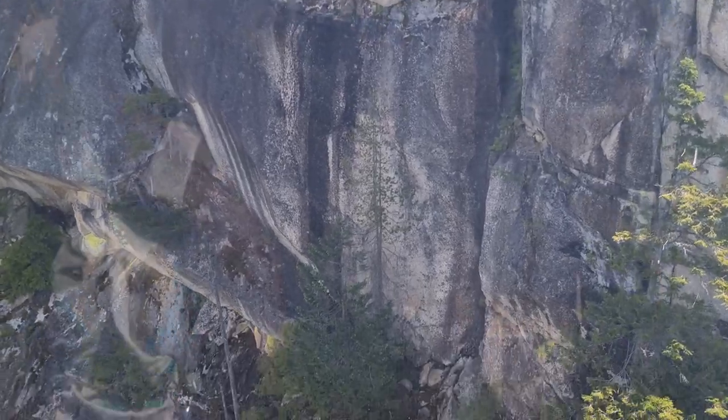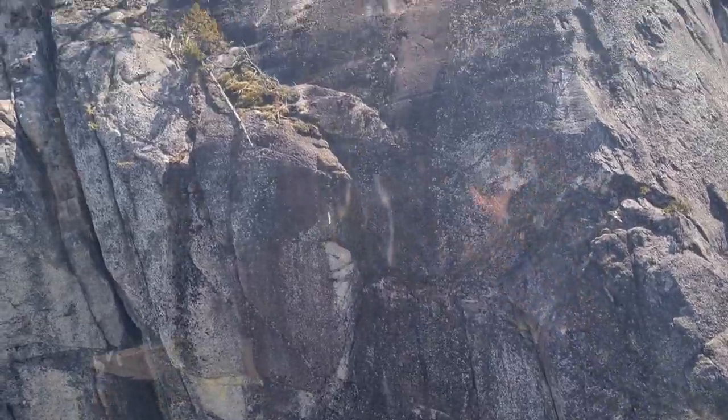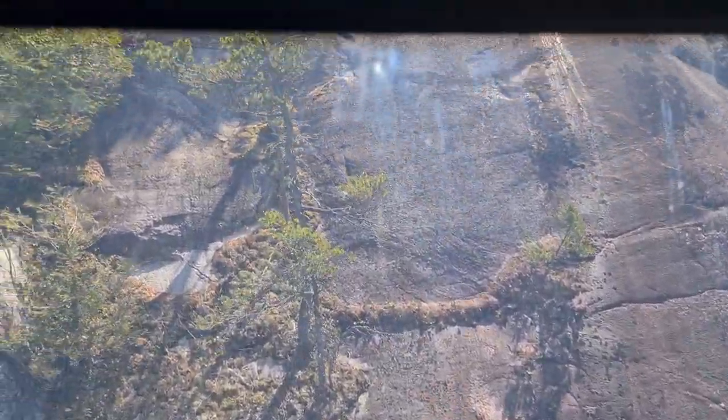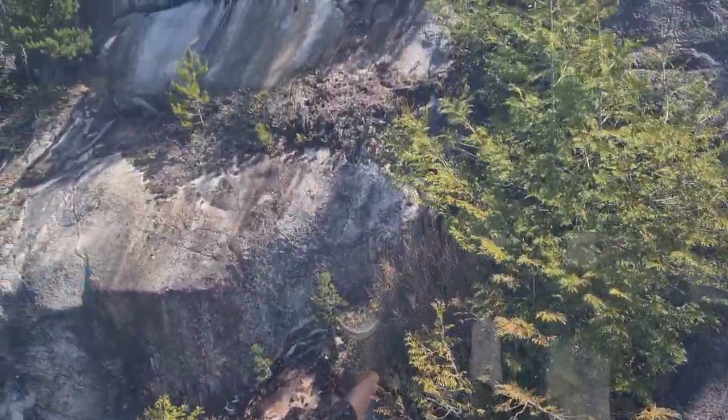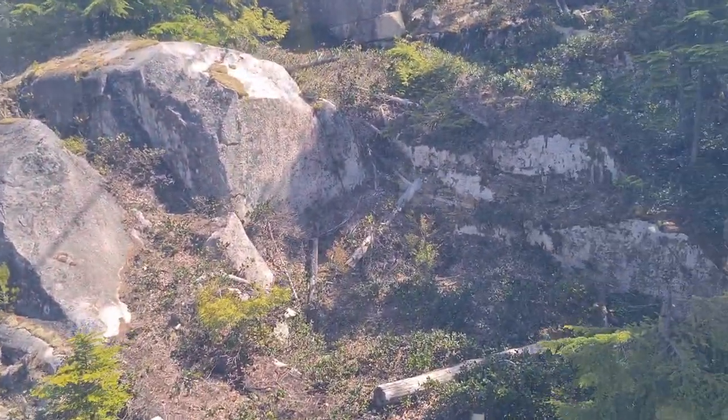We'll be up soon and we'll see more from the top. Adventure by nature — this is what they call it. These rocks, you can basically kiss them if you wanted to, they're so close. There's a tower and a little bit of sway.